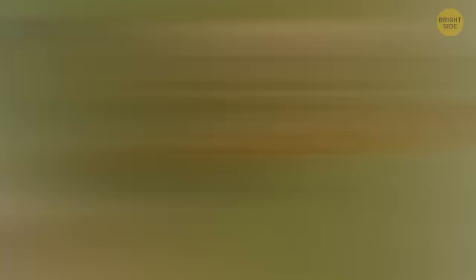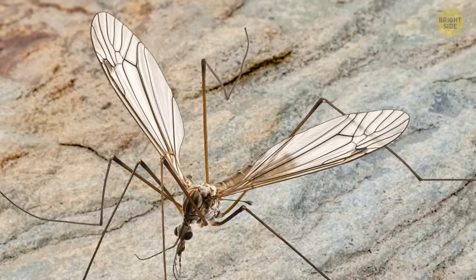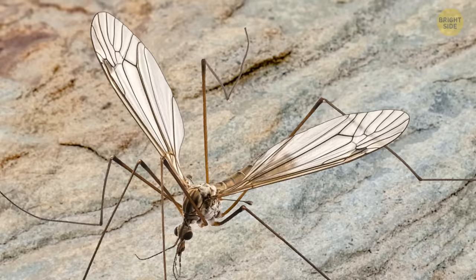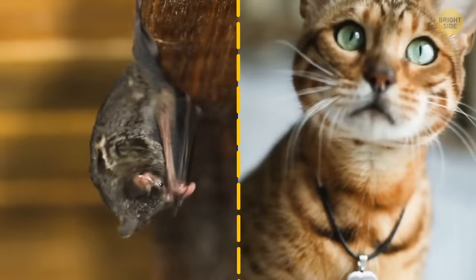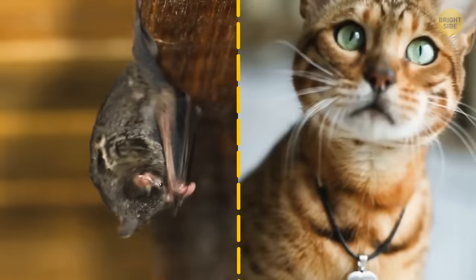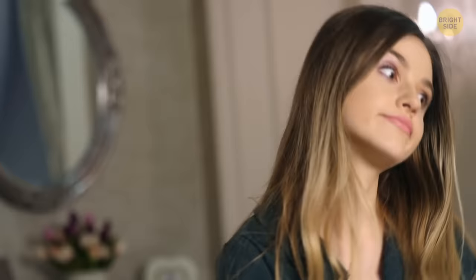It might look like a ferocious beast, but it's actually peaceful and even defenseless. Many crane flies don't even have mouths, so they don't eat at all, and those that have a mouthpiece will only munch on sweet flower nectar. Crane flies are really clumsy in the air. Their rather short wings are no match for their huge bodies and long legs, so they're slow and easy to catch. Birds, frogs, bats, and cats love them as a treat. The only way they can avoid being eaten is by losing a limb — their legs easily break off, even when nothing touches them.